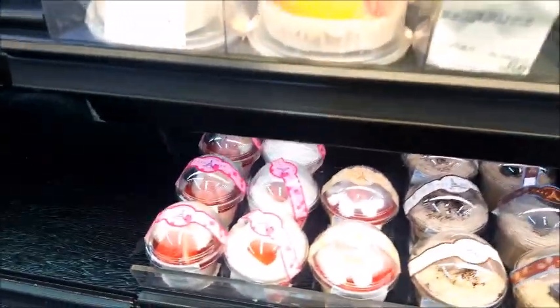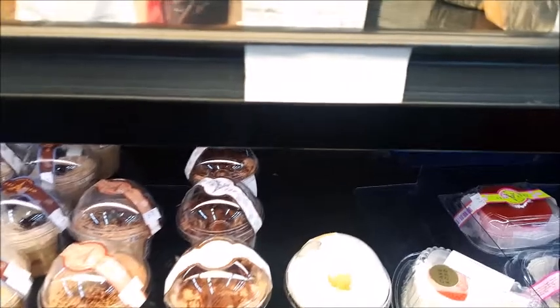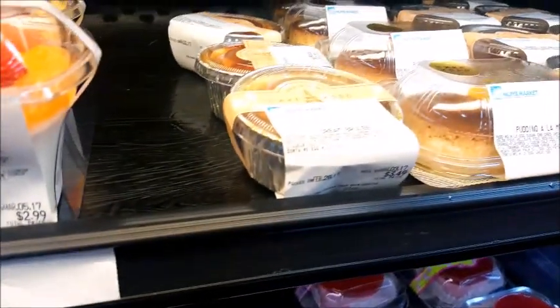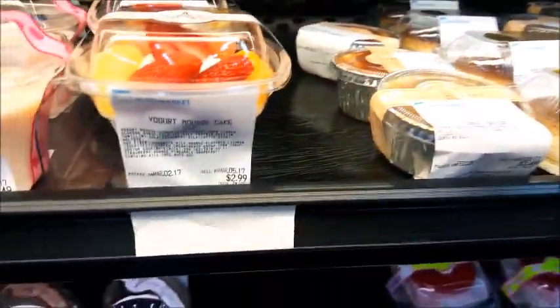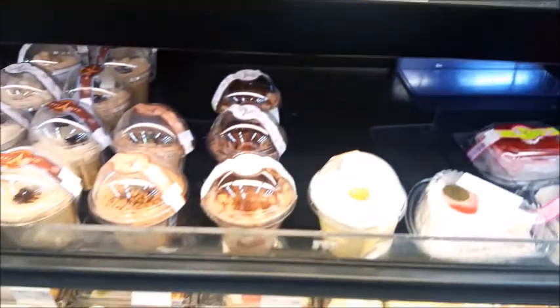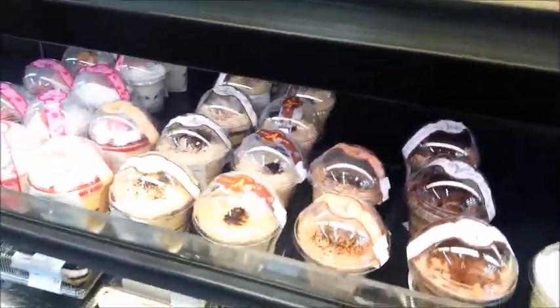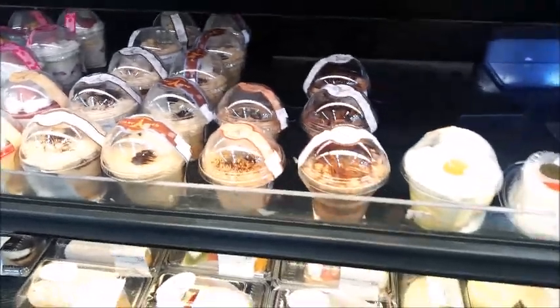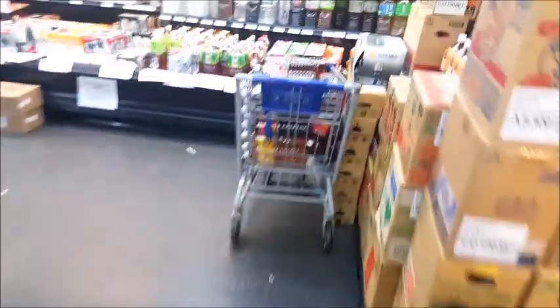Look at all the desserts — fruit puffs, a coffee jelly, puddings. Oh look at that, it's a crème brûlée! What's this — I think it's mochi. And what's this one? Some type of pudding. So much good stuff!